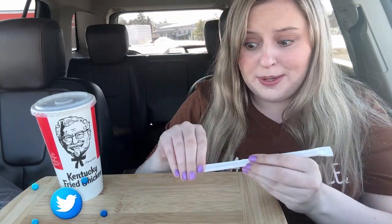Hey everyone, it's Jasmine and I'm so happy you're here. Today we are at KFC. Had to start it off with some Dr Pepper — gotta find my straw. She gave it to me but she made me nervous, this drive-thru lady.